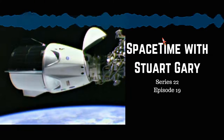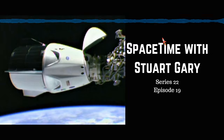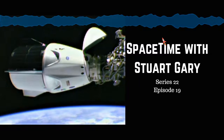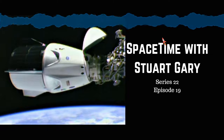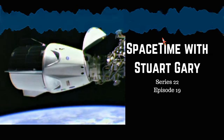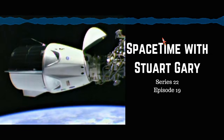This is Spacetime Series 22 Episode 19. Coming up: a spectacular launch for Crew Dragon 2, the Curiosity Rover suffers a computer glitch, and NASA's new Martian weather station. All that and more coming up on Spacetime with Stuart Gary.